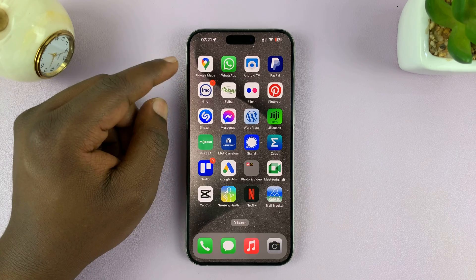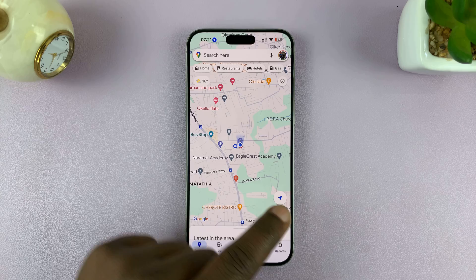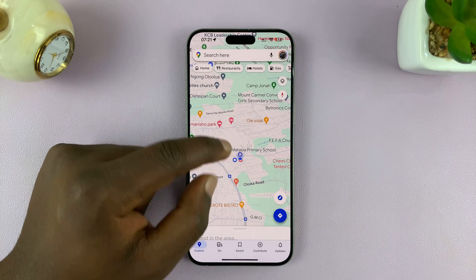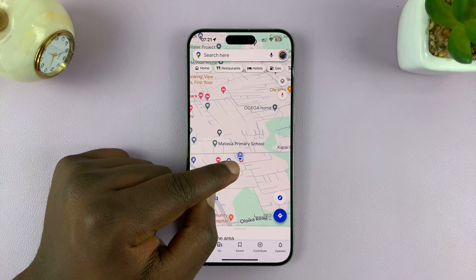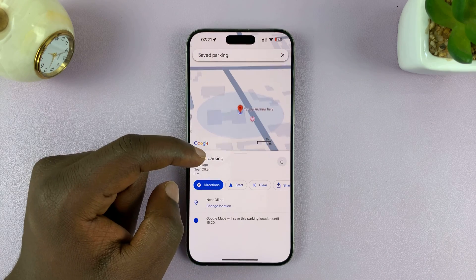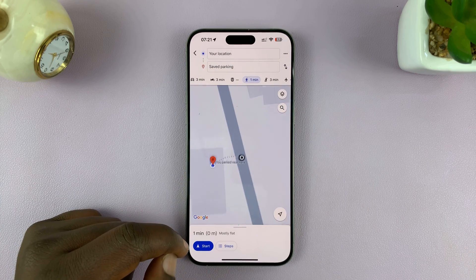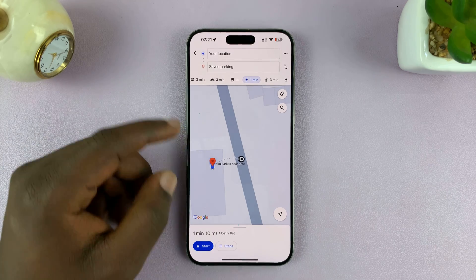Later, when you want to find your car, simply open Google Maps. Zoom in a bit near your current location dot, and in the surrounding area you should see a little P icon — that is where your car has been saved. You can tap on it to see that you parked near there, and then tap on Directions.